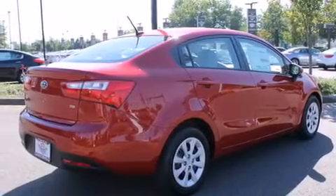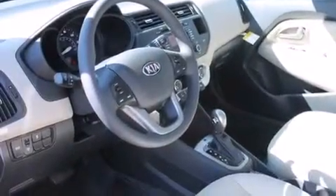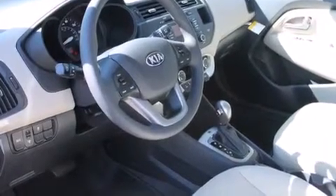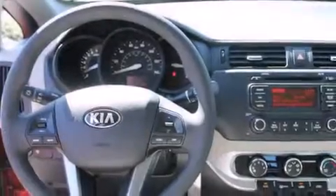All of the following features are included: a folding rear seat, cruise control, steering wheel mounted controls, full power accessories, a rear window defroster, a traction control system, an anti-lock braking system, a keyless entry system, and satellite radio.